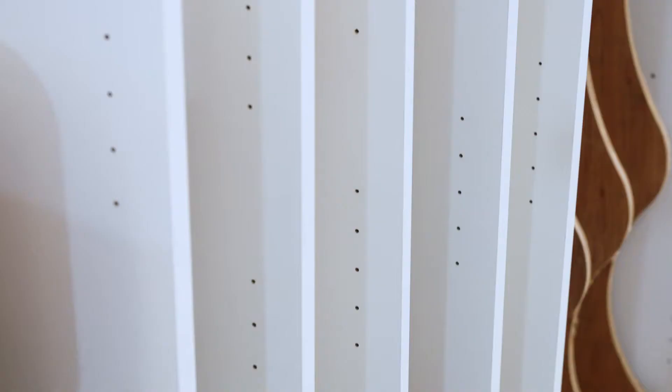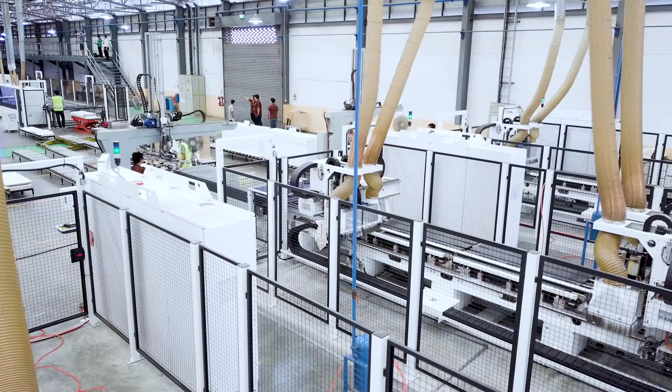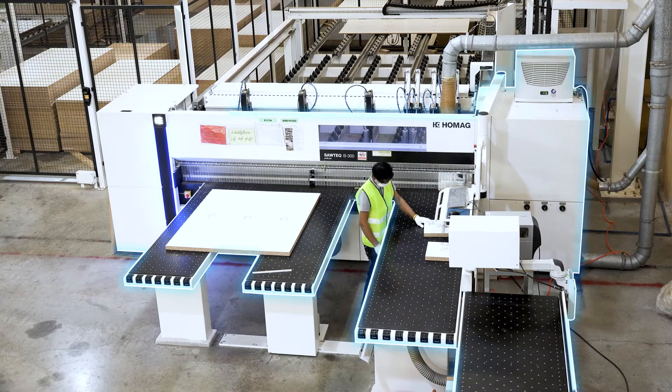Previously we were focusing on mass production, but currently we are moving to batch-size-one with technology from Homag. We are developing the 3D configurator and MES controller.